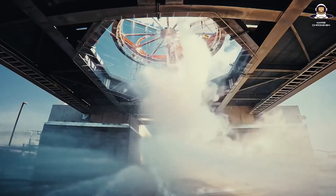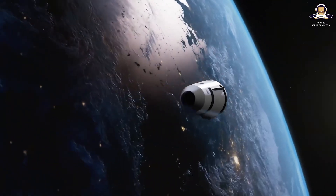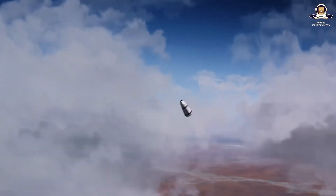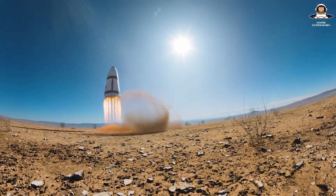The centerpiece: the Zenith engines for the first stage — full-flow staged combustion monsters running on methane and oxygen, producing around 320 tons of thrust. And the upper stage, a dromedary with its ring of 30 small hydrogen engines, which not only provide thrust but also serve as a smart heat shield. It is actively cooled, self-regulating, and designed for 100 flights. The whole thing is based on the aerospike principle, which adapts to the pressure whether in a vacuum or in the atmosphere.